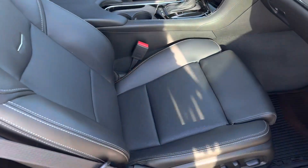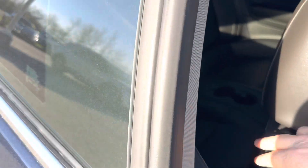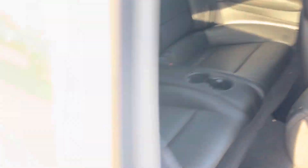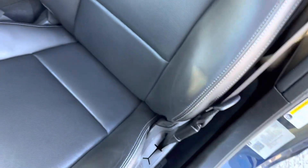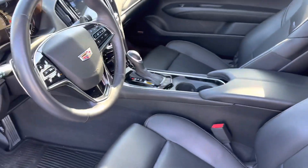Interior-wise, seats all look good. Back seats are clean — no rips, tears, or stains. Moving back around to the driver's side here, the bolster is in really good shape. No rips, tears, or even scuff wear marks.